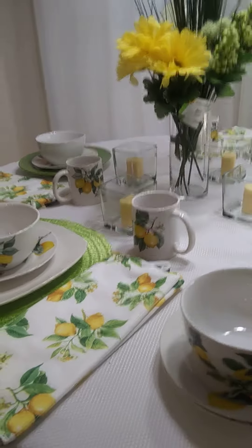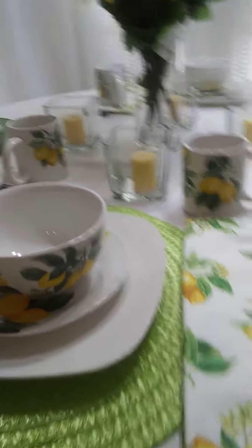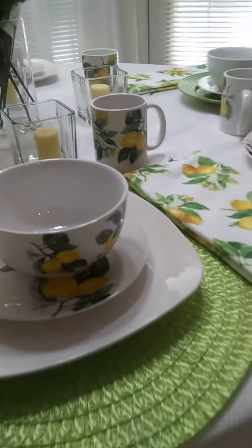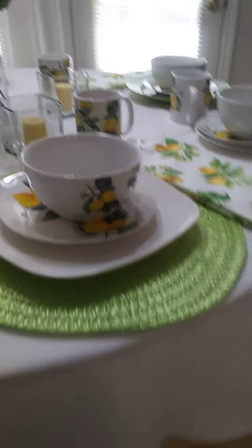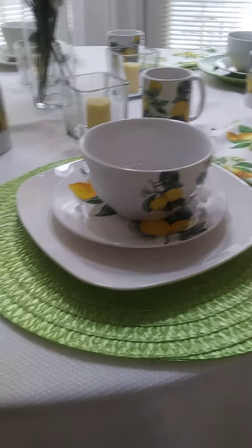They didn't have the dinner plates at my Dollar Tree, but that's okay because I got these white plates. That was enough lemon for me anyway. I put them on the straw place mat, which I also got from Dollar Tree.